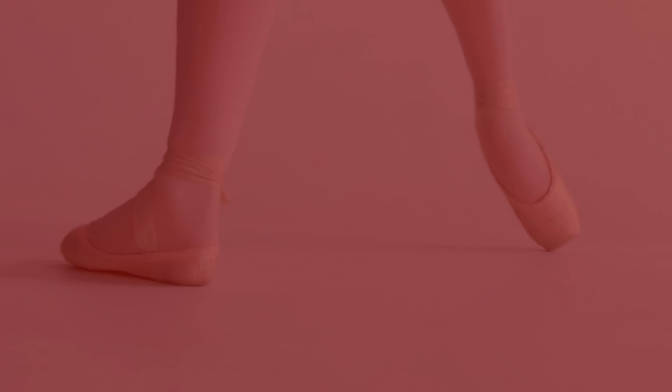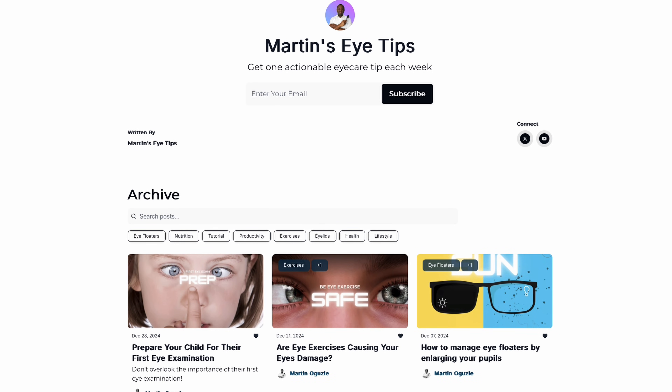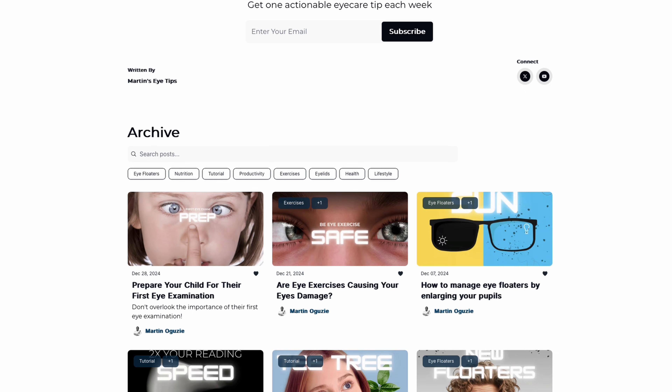Hopefully these tips will transform your nighttime navigation — no more stumbling and fumbling in the dark. Instead, you'll glide through the night like a pro, avoiding hazards and keeping everyone in the house fast asleep. I'll leave a link in the description box to my newsletter — I publish one eye care tip every single week that's actionable for you. Thank you so much for watching. Check out the other videos on this page recommended by YouTube that they think you'll love.